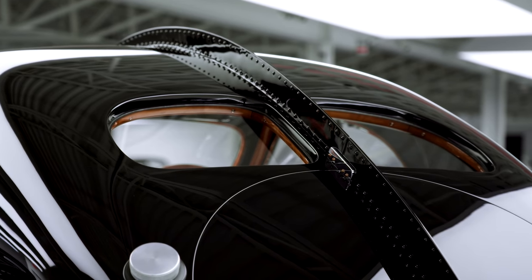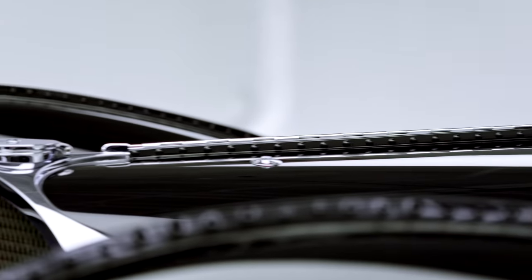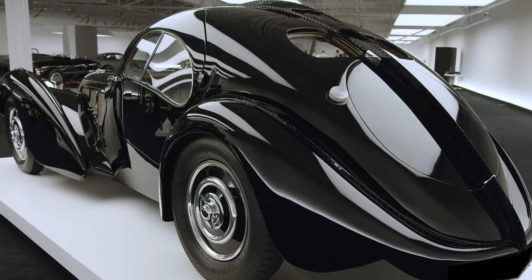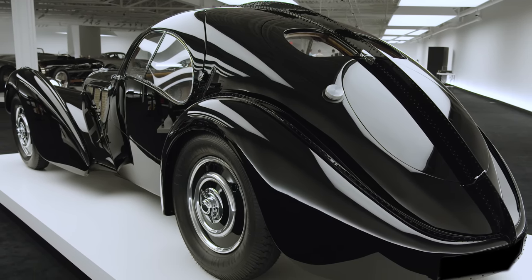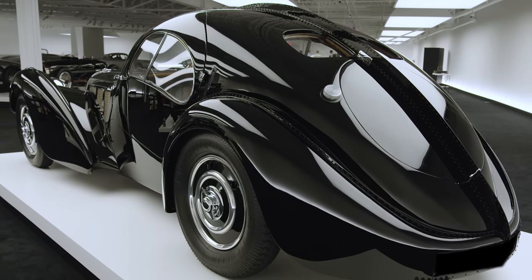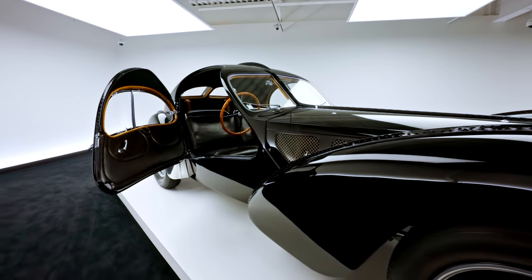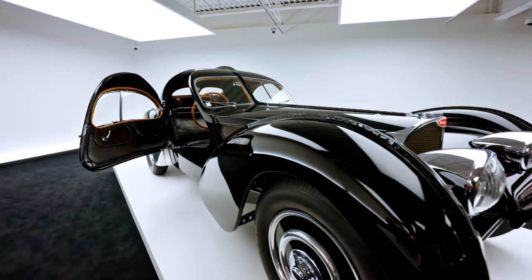Designed by founder Ettore Bugatti's son Jean, only four examples were made. Jean's own car disappeared 85 years ago, and another has been rebuilt with a number of new components after an accident. This one, chassis number 57591, is among the two remaining in original form. And what a form it is.